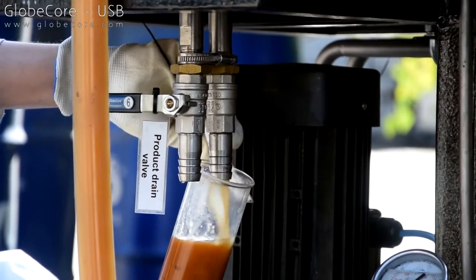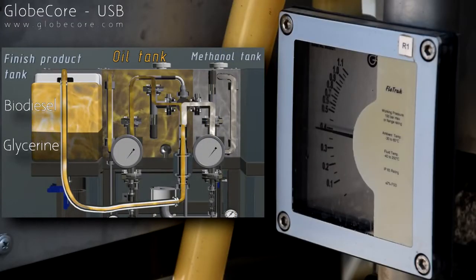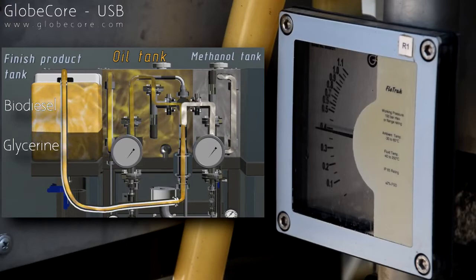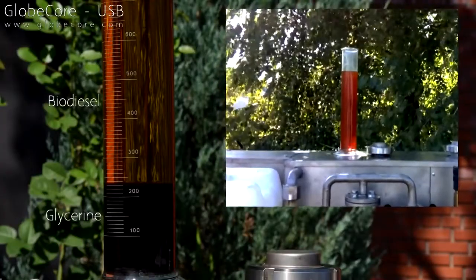One of the vessels is filled with vegetable oil — in our case, this is waste frying oil. The other vessel is filled with a solution of catalyst in methanol. Oil temperature is then set to 50 degrees centigrade and oil heating is engaged. When the temperature reaches the set point, we start the oil and methanol pumps to circulate the fluids.